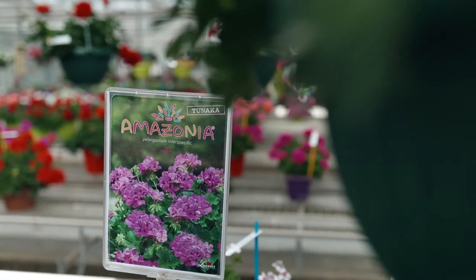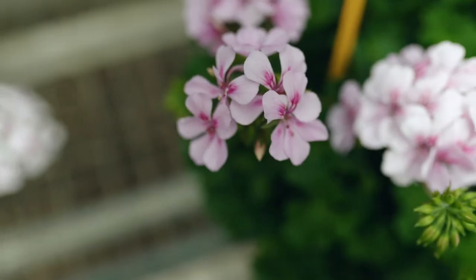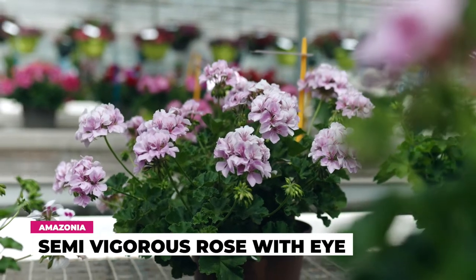Series number two is Tunaka. This is a semi-vigorous series, ideal for hanging baskets, balconies, or bigger pots. Here we have six colors and we are going to add another color which is rose with eye.